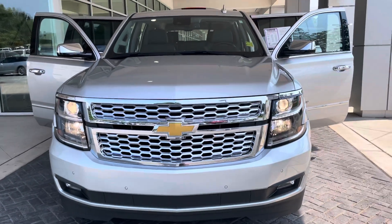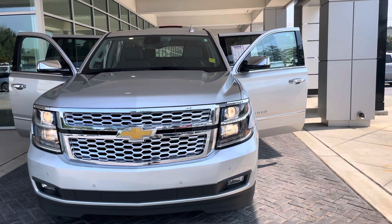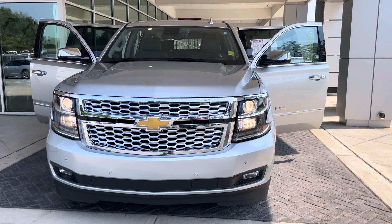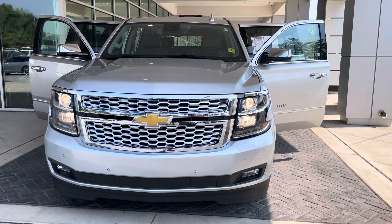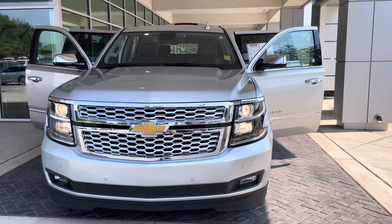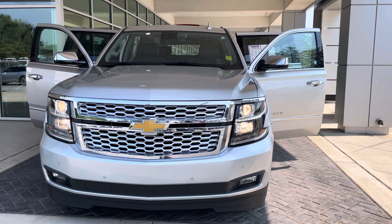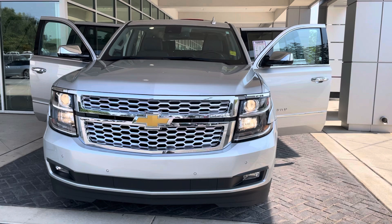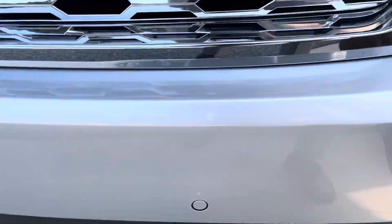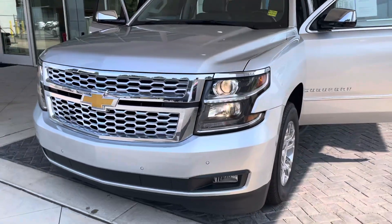This one has the luxury package, so I'll touch on some features. It's an LT, but when you're doing your research on CarGurus or other sites, some are LTs and some have the luxury package. One of the easiest ways to identify the luxury package is the fog lamps — if it has fog lamps, more than likely it has the rear entertainment system and the rear power folding seats. You also have frontal crash alert sensors, high-intensity beam LED lighting, and this is the 5.3 V8 with dynamic fuel management.